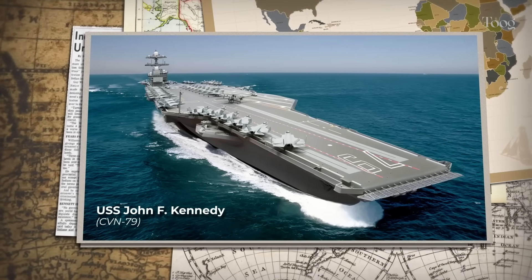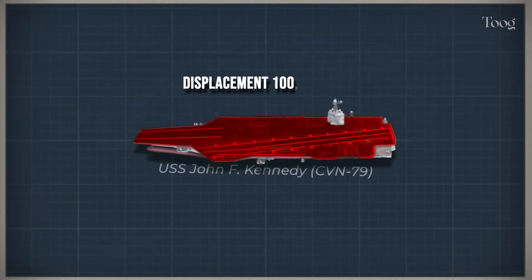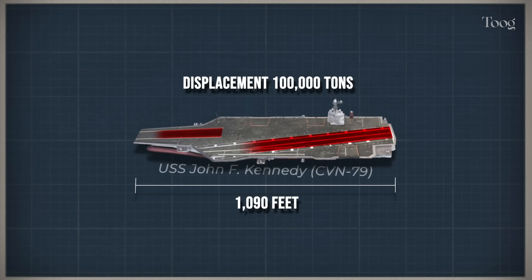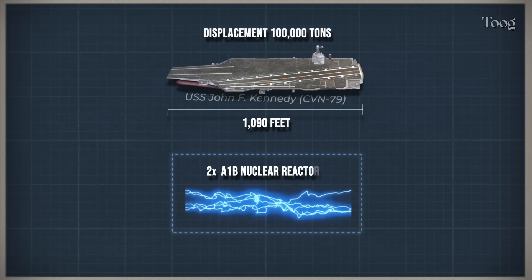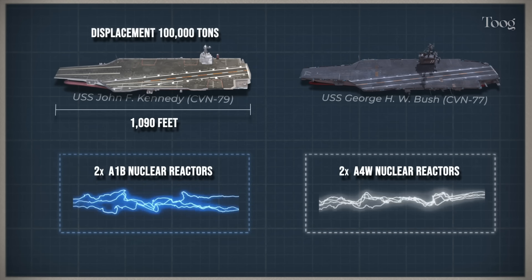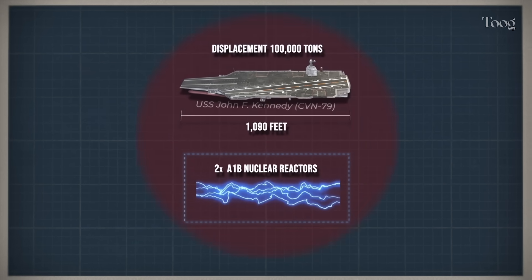Now let's talk about what Kennedy brings to the table. At full load, she displaces around 100,000 tons. She stretches over 1,090 feet long, with a flight deck wide enough to launch and recover dozens of jets at a time. Her power plant consists of two Bechtel A1B nuclear reactors, providing nearly three times the electrical output of a Nimitz-class carrier. That's not just about propulsion — it's about powering the future, and Kennedy has margin for all of it.